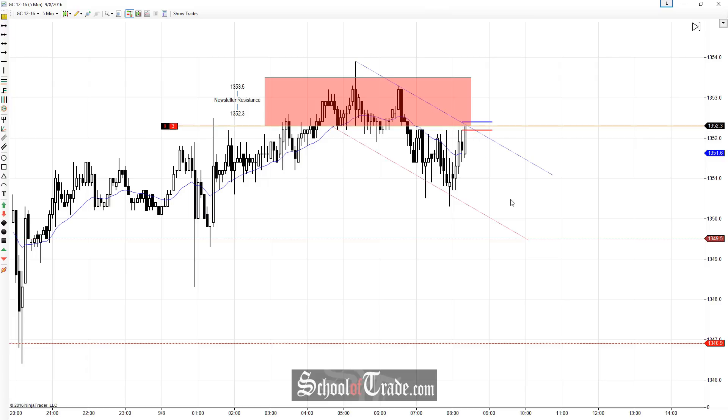More importantly than just one level coming into play, we also have the channel highs in the exact same location. And if you look left over all of this price action, notice where all of this area of resistance came in — it's all in the same place. So we're using not only market structure where the market is showing support and resistance at a level, we're using the channel highs, we're using the newsletter support and resistance — everything coming into play at the exact same place.